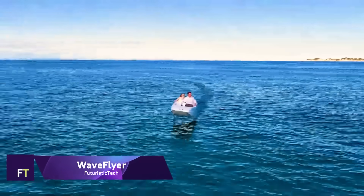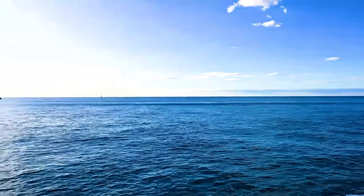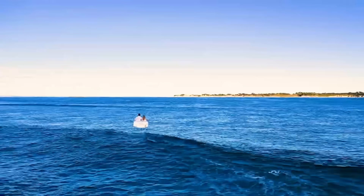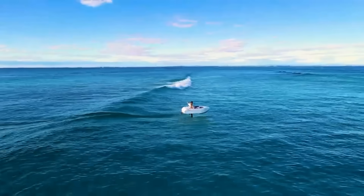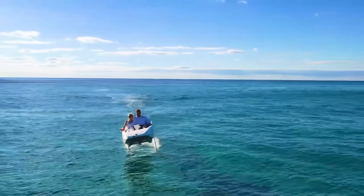The Waveflyer Volare is the world's first stabilized electric hydrofoil personal watercraft. Imagine flying over the water on a sleek electric boat that is as quiet as a whisper and as smooth as a glide. It uses cutting-edge technology to lift itself above the waves, reducing drag and increasing efficiency.